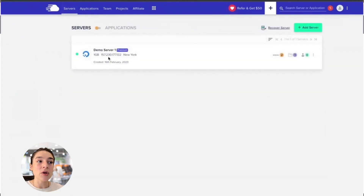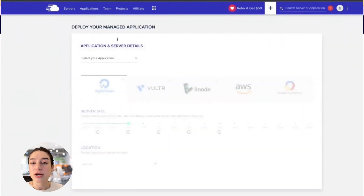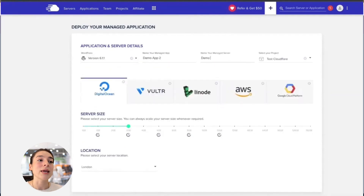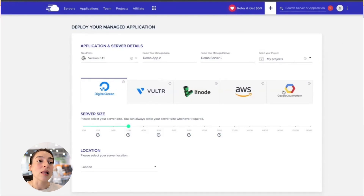With Cloudways, you get built-in performance features like Varnish, Redis, and Memcache with no manual setup needed. Easy Cloudflare CDN integration to deliver your content globally at top speed. Vertical scaling so you can instantly increase your server power as your traffic goes up. The Cloudways Breeze plugin, a lightweight caching tool designed specifically for their platform. And 24/7 support that actually understands WordPress. You also get to choose from top-tier providers like DigitalOcean, Amazon Web Services, and Google Cloud, all managed from one clean dashboard.